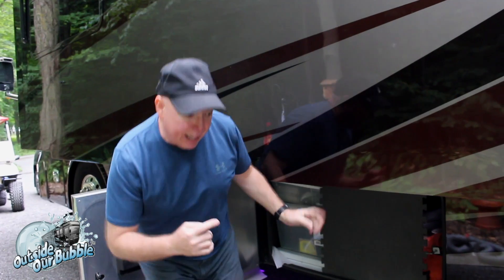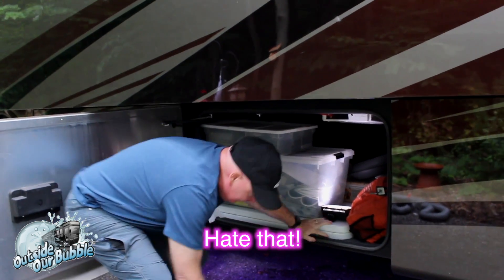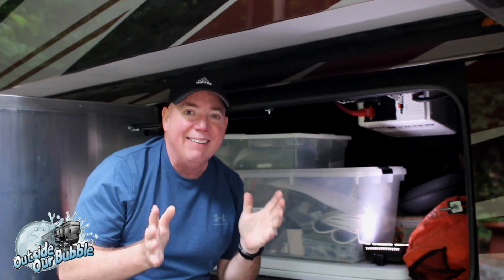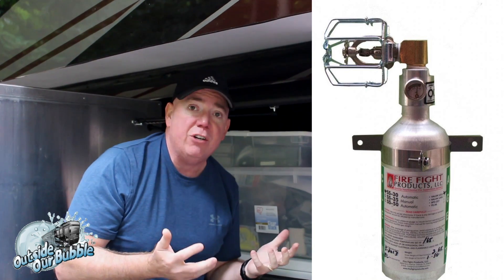So underneath here is my inverter bay. They make these Halon canisters that will deploy at 155 degrees. Halon is a gas agent that basically disrupts the combustion process.